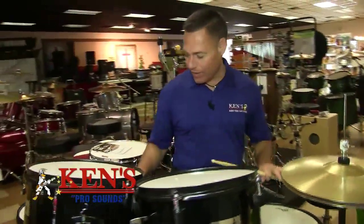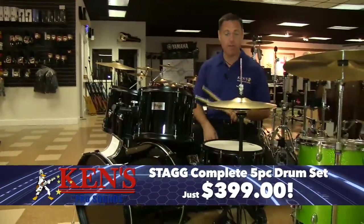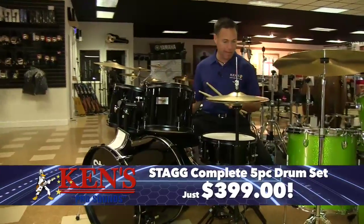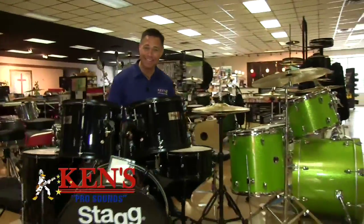This is Stag — a five-piece drum kit with cymbals and sticks. Are you ready for this? $399. Just got these in — this is called the Black Edition. Get into the Ken's Pro Sound Music Store and check it out for $399.